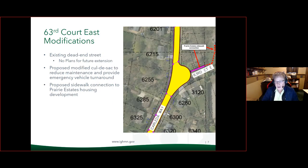63rd Court modifications: this is an existing dead-end street, and other than property 3120 there are no other driveways or reason for access to 63rd Court. So we are proposing a modified bulb-style cul-de-sac that just juts out a bit — it helps with maintenance for snow plowing and still provides access to the lots to the north, which may need it whenever those empty lots, which are all city-owned, get built on.